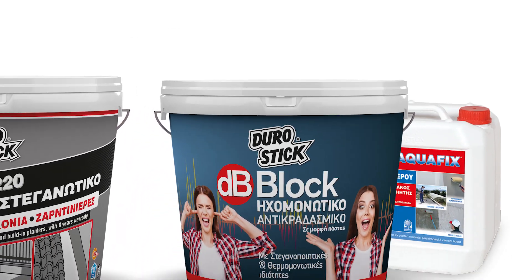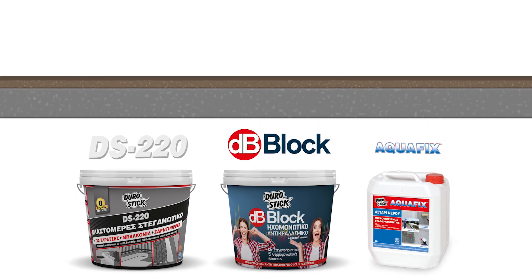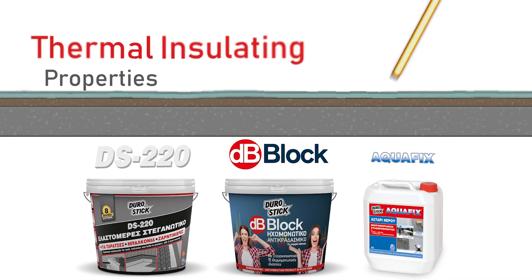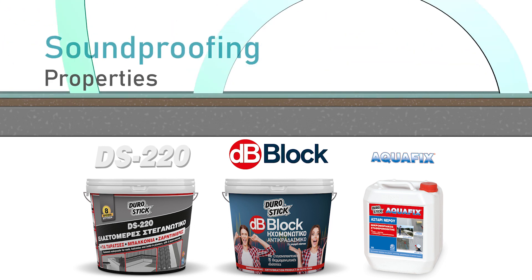The waterproofing of roofs is changing. A new roof waterproofing system featuring thermal insulating, crack-resistant, anti-vibration and soundproofing properties.